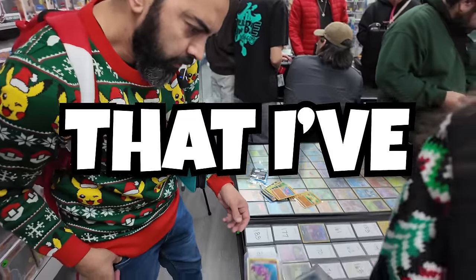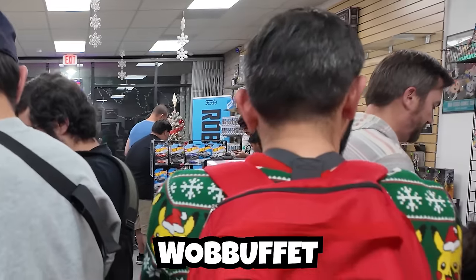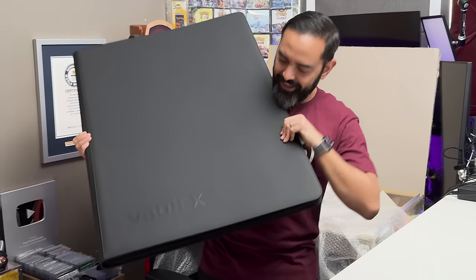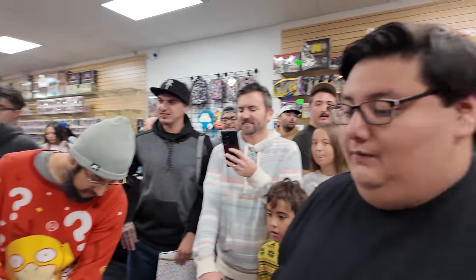I'm at the craziest trade night I've ever been to, hunting for every Gen 2 Pokemon. Excuse me — Wobbuffet, Wobbuffet. Do you have a Wobbuffet? So that I can add them to this — the Giga Binder, also known as Chat. And if you couldn't tell already, this isn't your normal Pokemon trade night.